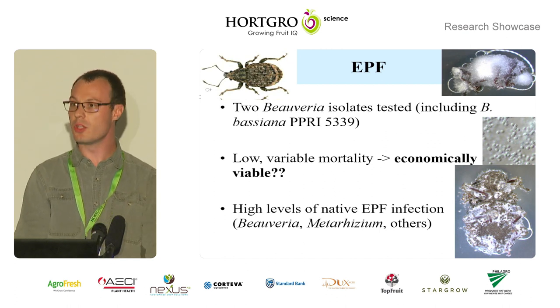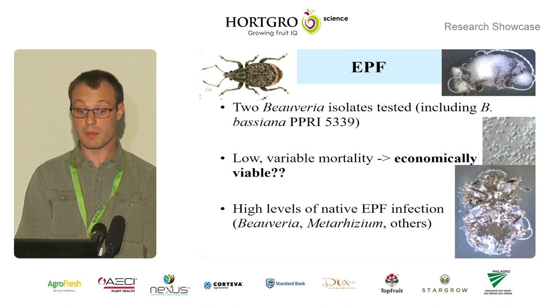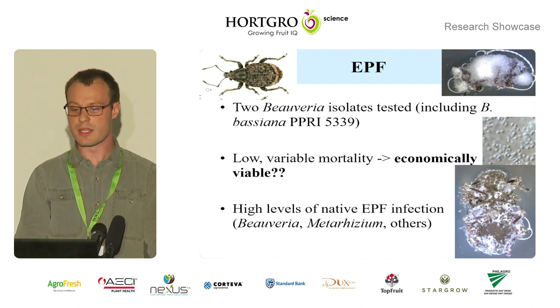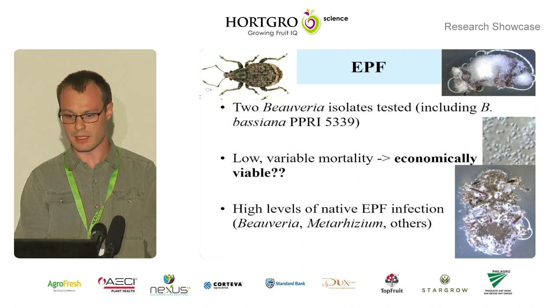For the EPF, we tested two Beauveria isolates, including Beauveria bassiana PPR-I5339, which is the active ingredient of the product Broadband. However, in spite of previous encouraging results on this isolate, we found quite low and variable mortality in all the trials, so this brings into question the economic viability of this product or isolate. But what we did find was high levels of native entomopathogenic fungi infections, with genera like Beauveria and Metarhizium being found — and this is quite interesting, as we'll get to in a second.